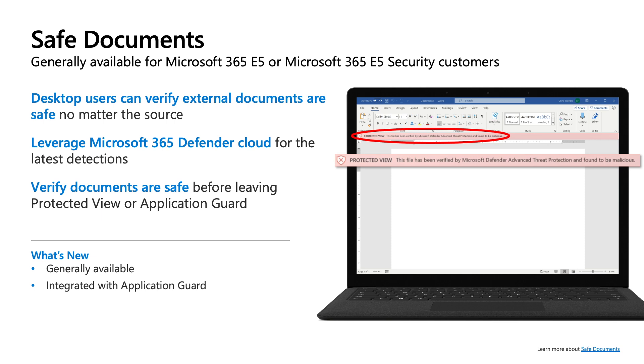The second capability is Safe Documents, which complements the document isolation solution in Microsoft 365 applications — whether protected view or Application Guard for Office. It provides an additional layer of defense for scenarios where a user needs to trust an untrusted file and open it outside the sandbox — essentially a safety net against risky decisions. Safe Documents taps into the intelligent security graph by verifying a file against the latest detections in the cloud before a user is allowed to open it outside the sandbox. Safe Documents integration with protected view is now generally available, and we are also enabling this integration with the new Application Guard for Office sandbox.